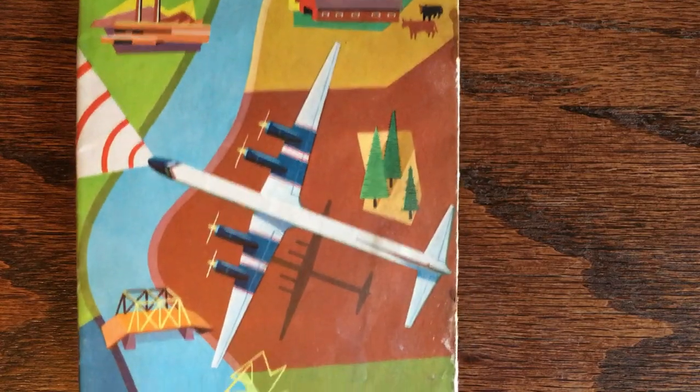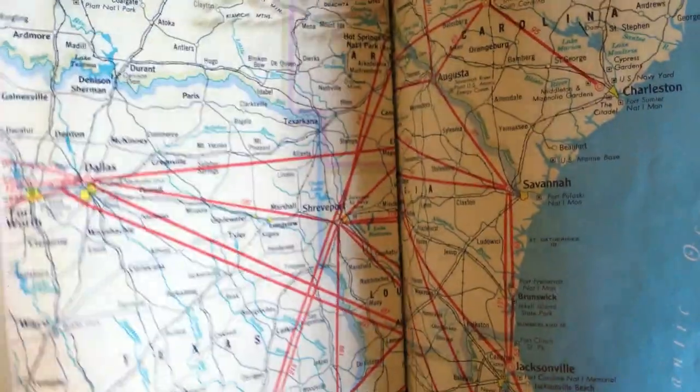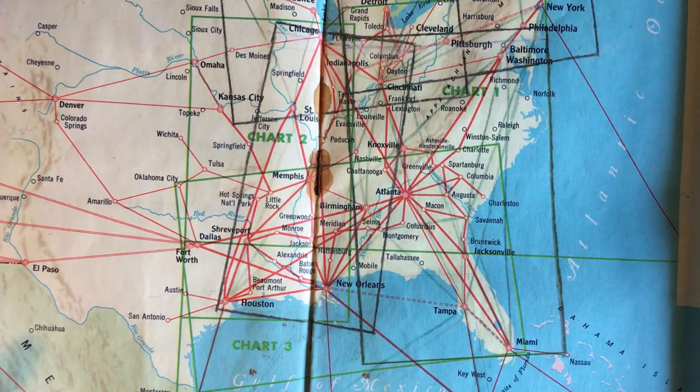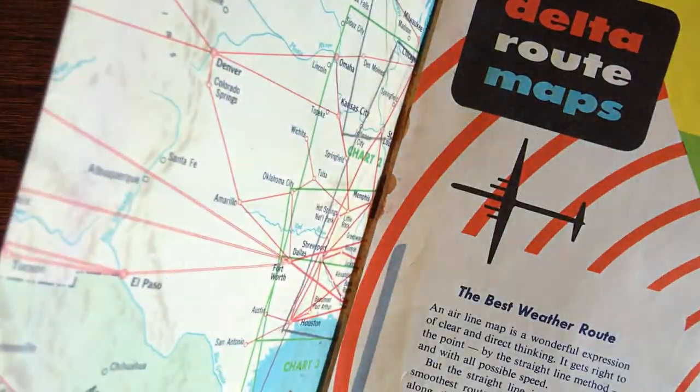Next up I got the Delta route maps. I don't know what year this would be, but it's definitely older. It is a massive map — this covers the Caribbean, Florida, all that. And here's an overview of the US. It's a little damaged but otherwise in very nice condition.